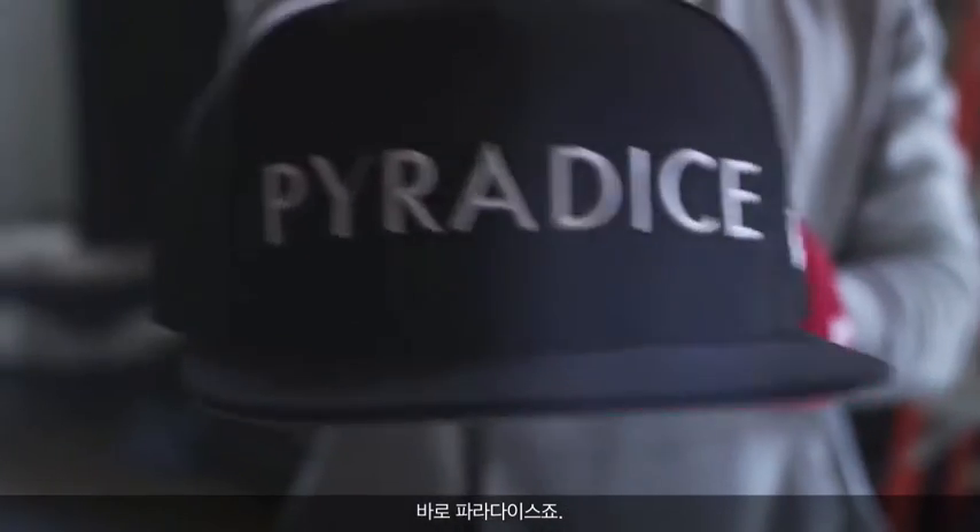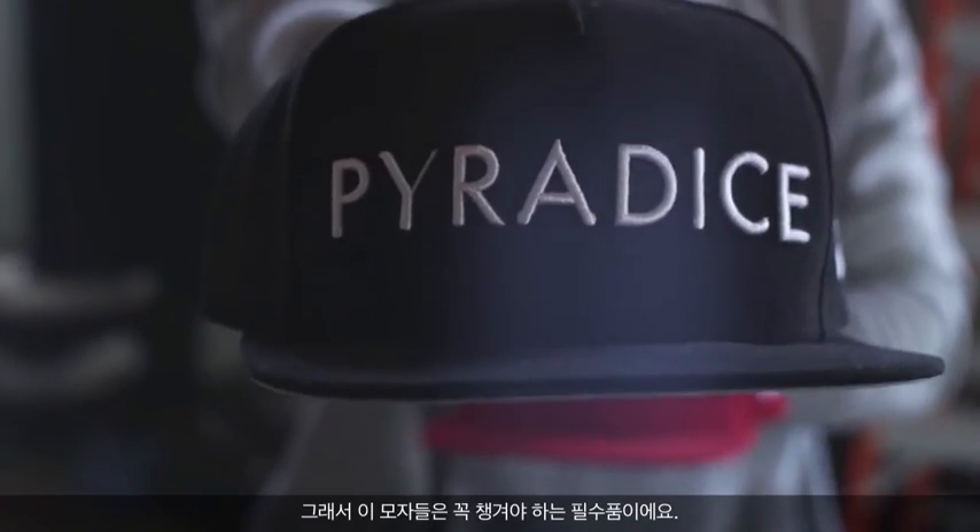I feel like the hat someone wears is a representation of how they feel. So what better way than to represent me and my movement and BMX? It's paradise. You can't leave home without these — got to make sure you're fresh.